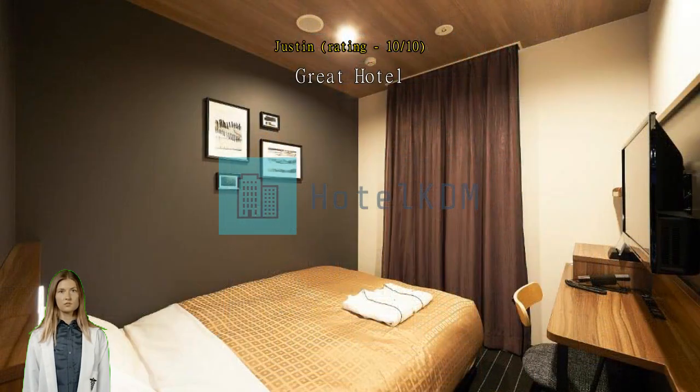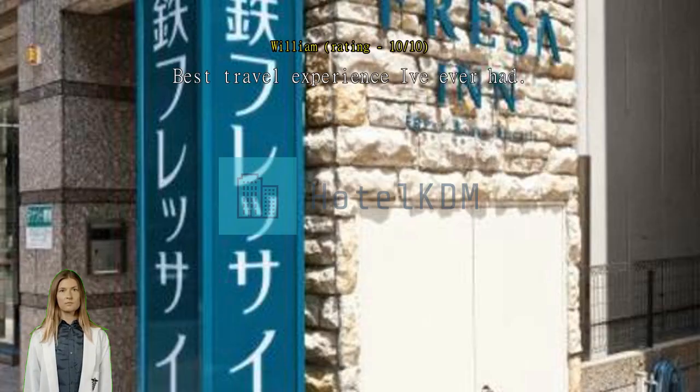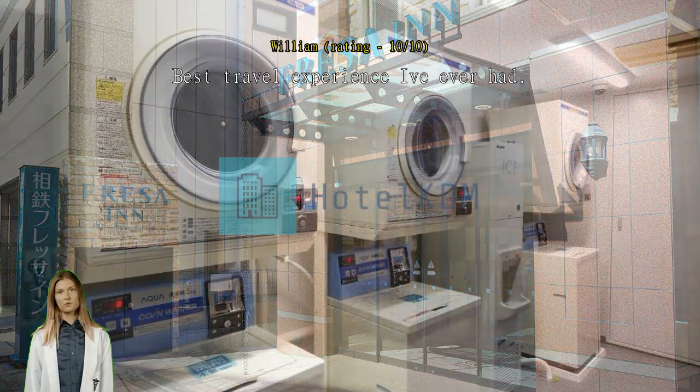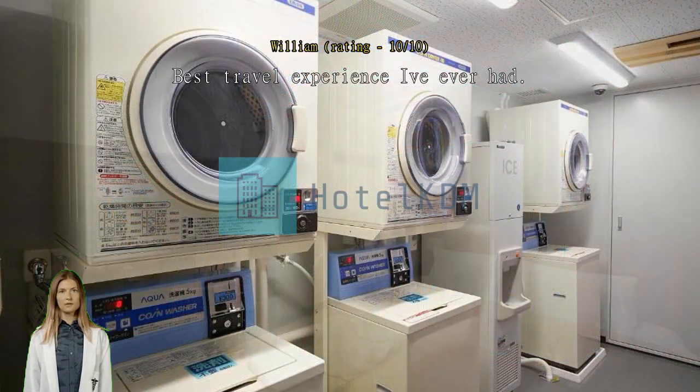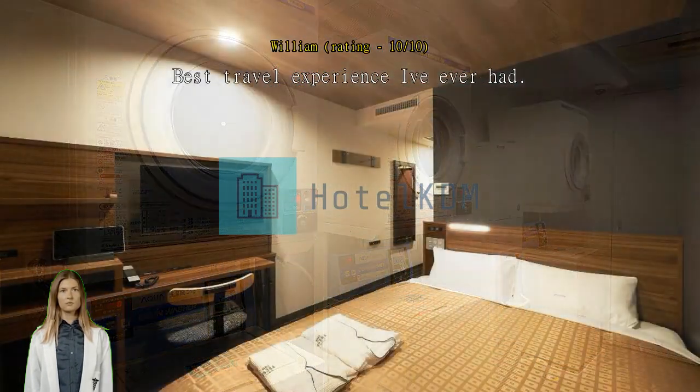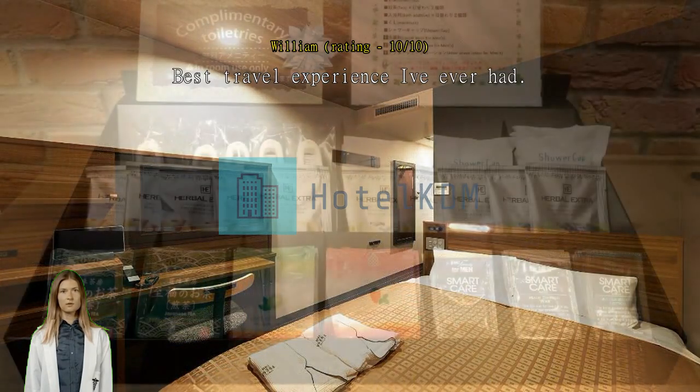Best travel experience I've ever had — I was beyond impressed with my stay. The staff went above and beyond to help me. I tried communicating with my broken Japanese, but they were very skilled in English, which I greatly appreciated. I was able to communicate my ideas with ease and they answered all my questions. The staff even went out of their way to help me set up a takubin service and walked me to the konbini.